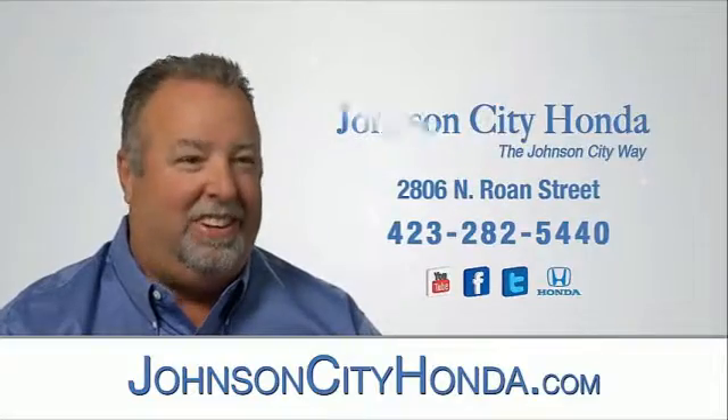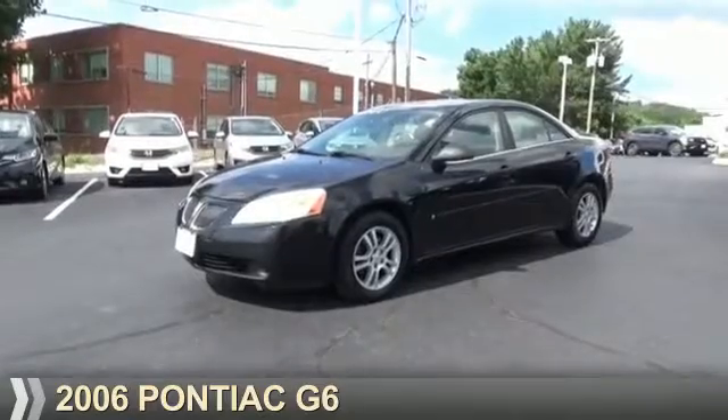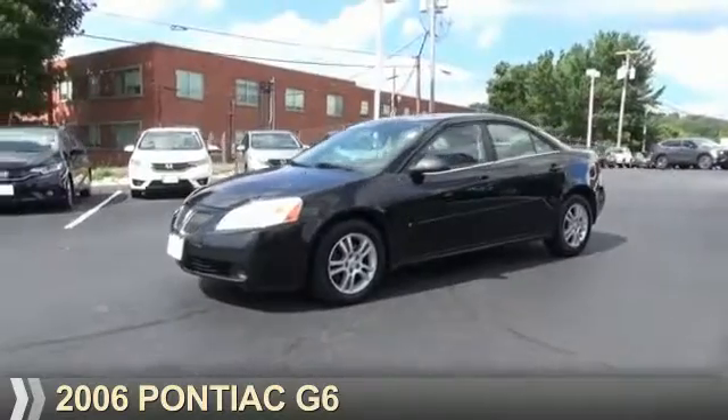Johnson City Honda, Johnson City. Presenting the 2006 Pontiac G6.